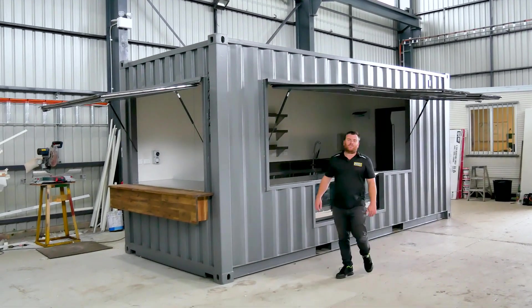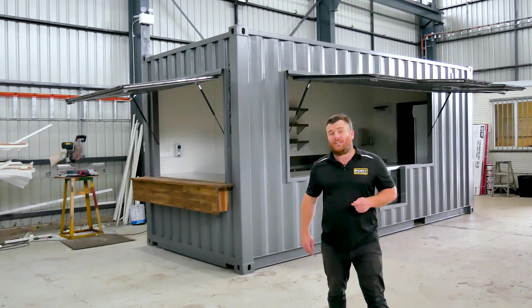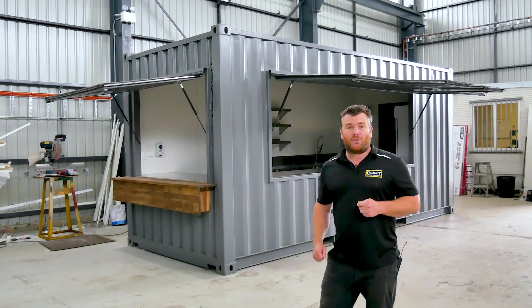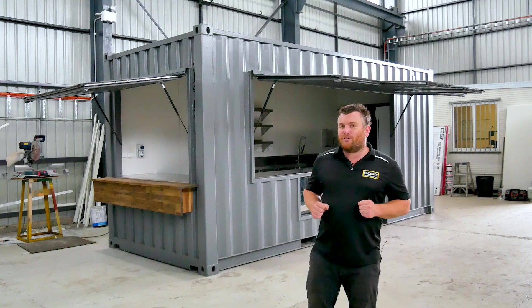G'day guys, Luke Stephens from Port Chibi Containers. Every now and then you get the opportunity to build something truly inspiring. This cafe really does tick those boxes. I want to show you around one of our latest designs because this one really is amazing.